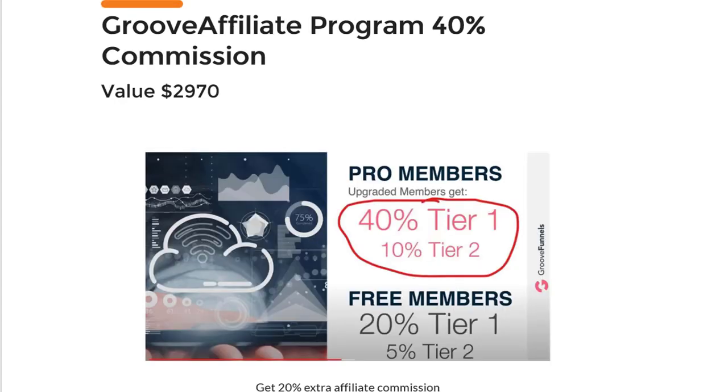If you upgrade, you will get 40% affiliate commission instead of the 20% you get with a free GrooveSell account. That means 10% extra commission for tier-one people you refer directly, and an extra 5% for people referred by those you referred. It has a built-in two-tier affiliate program, and there's no other software in the world that does this automatically for you.